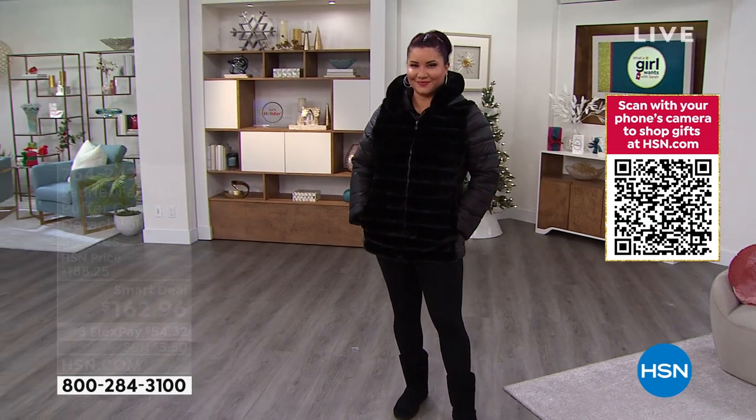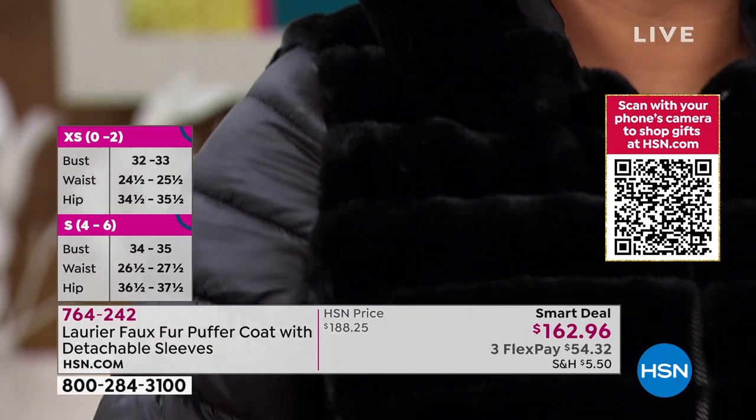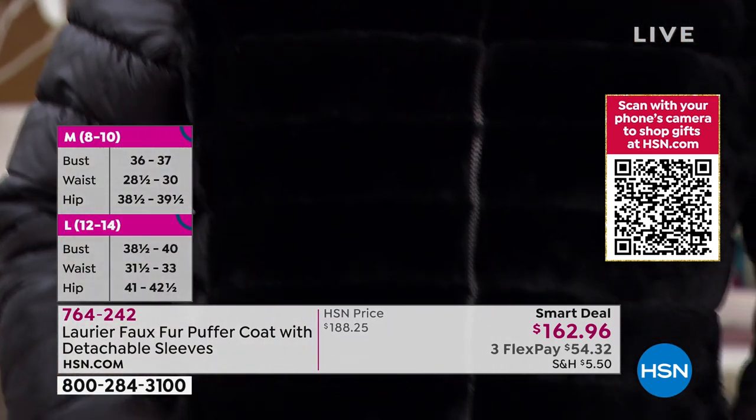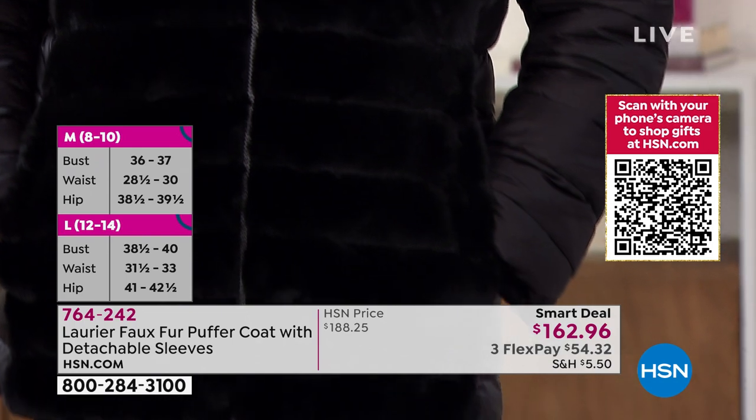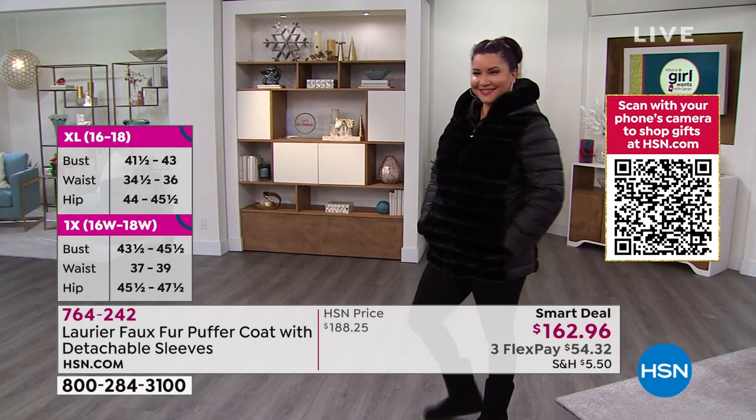Annette's wearing it in the black. The length is there for you — great coverage at 29.5 inches center back length. And you get incredible warmth but also a beautiful style.